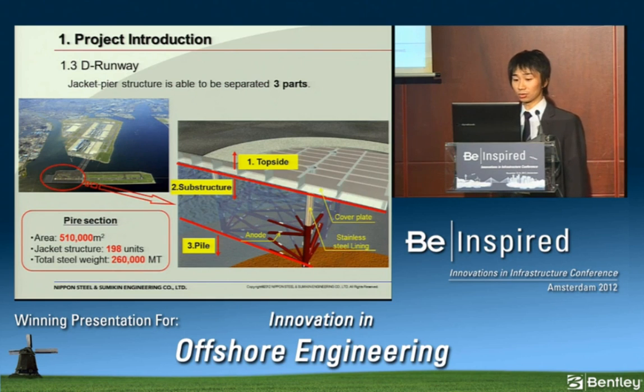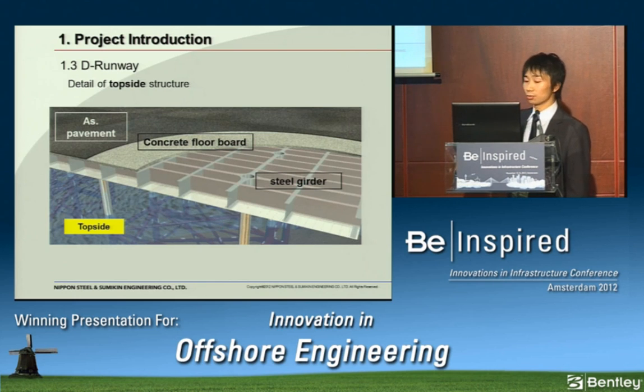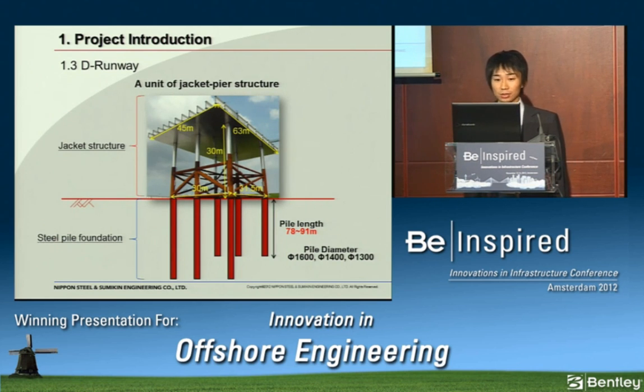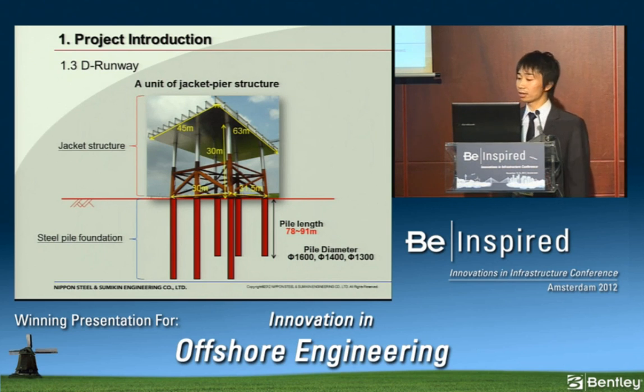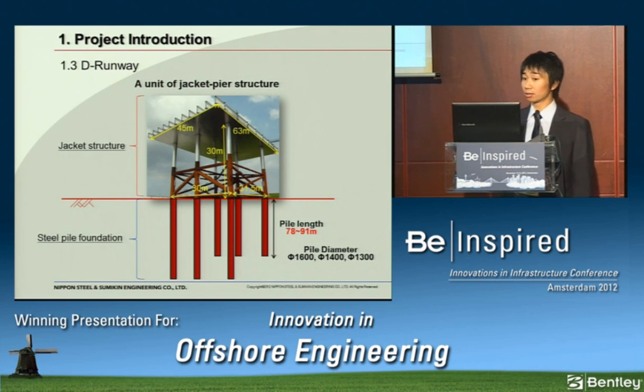The pier section consists of 198 units of jacket structure, with a total steel weight of 260,000 metric tons. The jacket pier structure can be separated into three parts: top side, substructure, and steel pile foundation. The top side consists of a steel girder, concrete floorboard, and asphalt pavement — airplanes run on this asphalt pavement. Each jacket unit is 63 meters wide by 45 meters in depth and 30 meters in height. The jacket structure is connected to the steel pile foundation by means of a grouted connection.